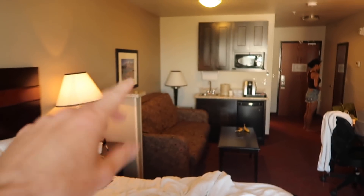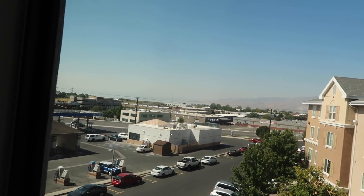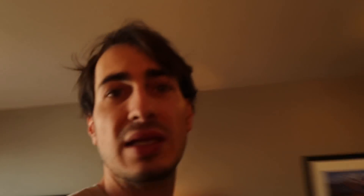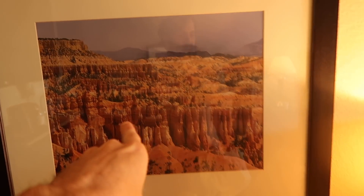I wanted to show everyone where we stayed last night. We are at a Holiday Inn Express - flat screen TV. We are in Orem, Utah, which is like right outside of Provo, which is right outside of Salt Lake. I've never been up here. Yesterday, if you didn't see, we went to Bryce Canyon, which is kind of funny, because right here in our hotel room there's a picture, and we now know that exactly is Bryce Canyon. We saw this yesterday, which is crazy.